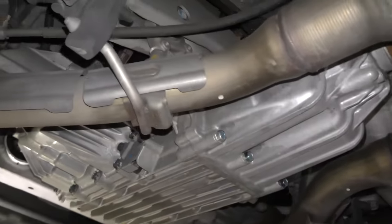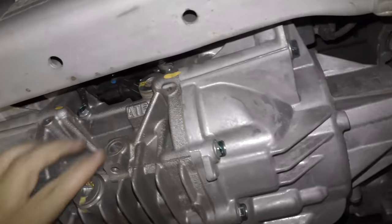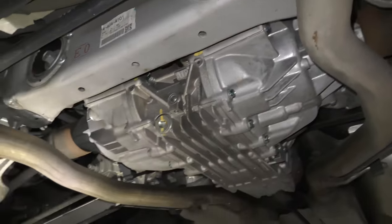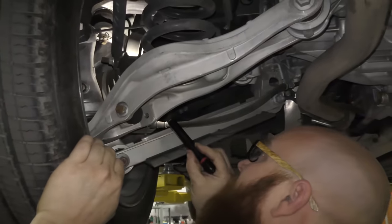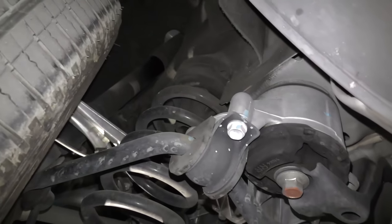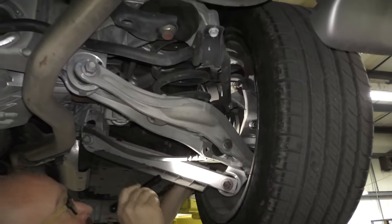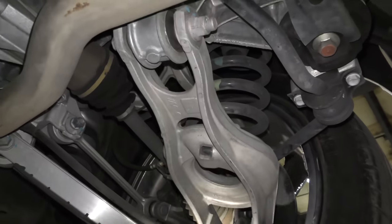Here we have the transmission — this is actually a transaxle. You can see it clearly right where it says ATF — automatic transmission fluid. Checking the rear brakes — those are good, nothing loose, sway bar links tight. Moving to the other side — nothing loose, pads are good, CV boots good, sway bar links tight. This thing looks amazing under here. It looks like new.